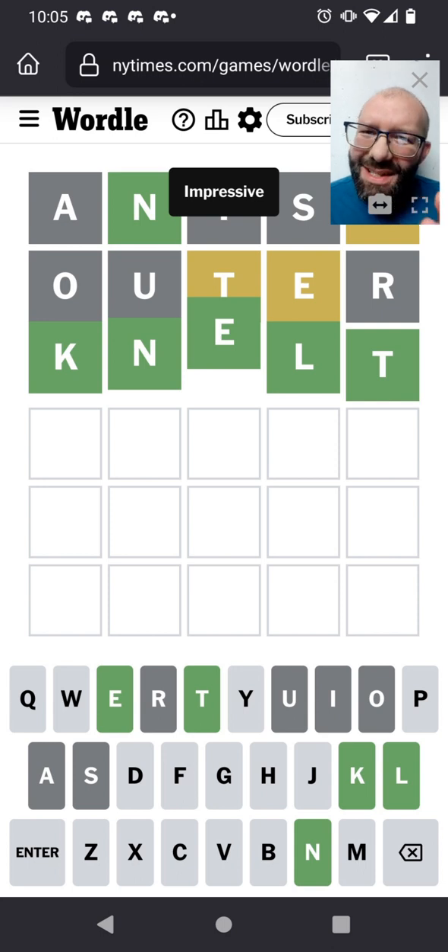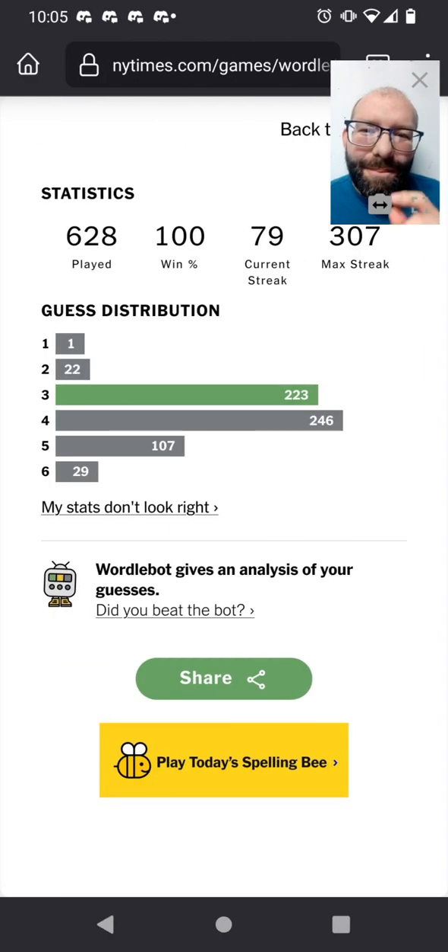That feels like a tricky one. Was that tricky? I think I saw somebody else took - the last scorecard I saw for today from someone else was a five. So I feel pretty good about that one. I feel like three was a good job for a tricky puzzle. That makes 628 consecutive days of solving Wordle.